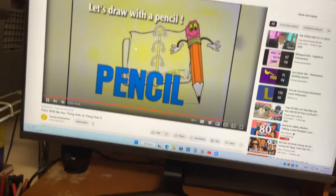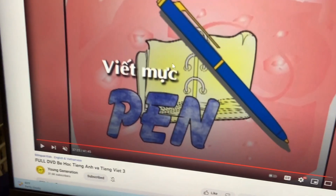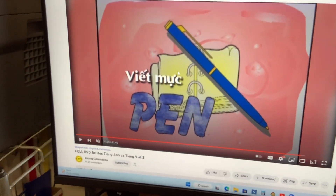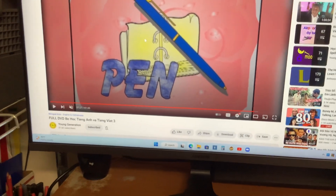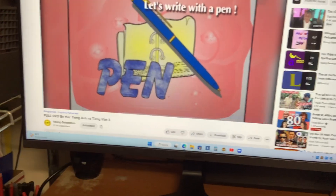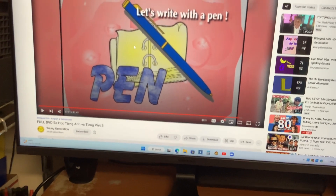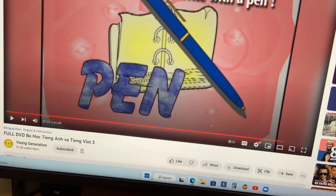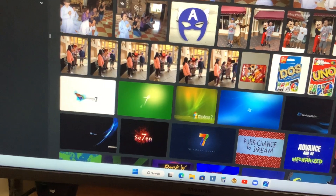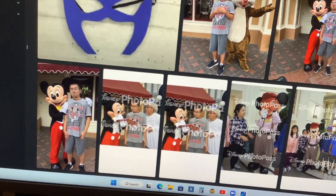Let's draw with a pencil. Pen. Use the pen to write on the paper. It's like reports and signatures, for making photo autographs. Let's write with a pen. Wow, that's my favorite characters from Disneyland Resort. Favorite characters like Mickey Mouse. And as we take a picture. That's a nice picture.